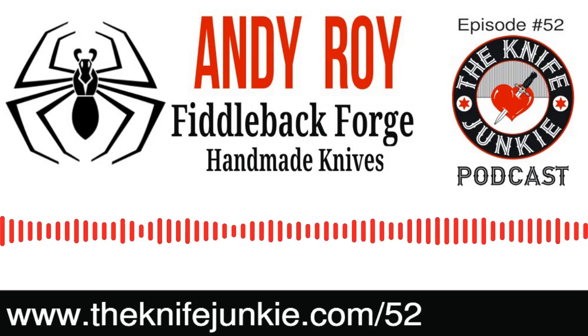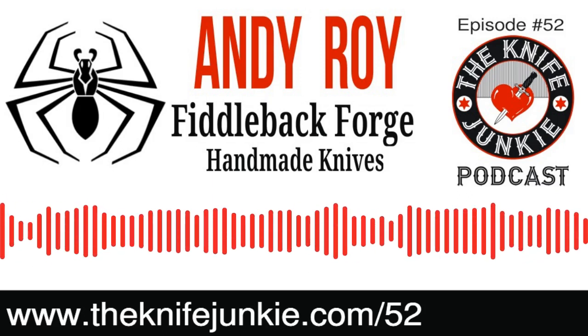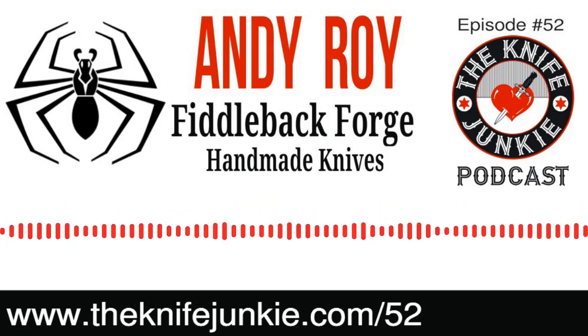The A.G. Russell catalog — we'd flip through that all the time. And it was a nice thing to be able to show him my knife in it. It's amazing how many grandfathers are the inspiration of the knife hobby or knife life.